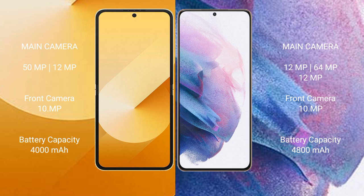The Samsung Galaxy Z Flip 6 has a 4000mAh battery with 25W fast charging support. The Samsung Galaxy S21 Plus has a 4800mAh battery with 25W fast charging support.